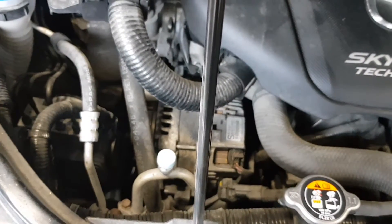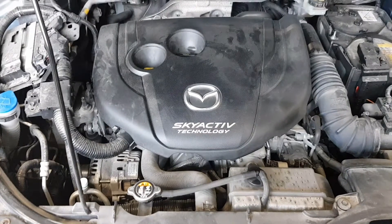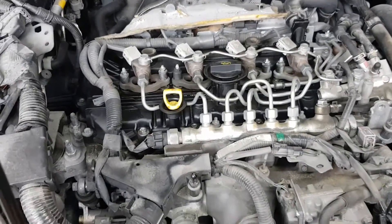Alright guys, today a quick diagnosis of noise on the Mazda 2.2 Skyactiv diesel 2014 model year. This also applies to newer models. The customer's complaint is noise from the engine while driving at load speeds. In this video we'll find the noise source and how to repair it. Let's get to diagnosis.